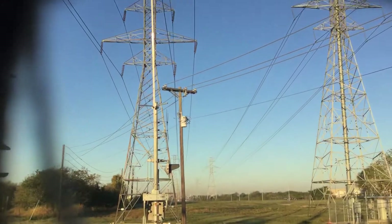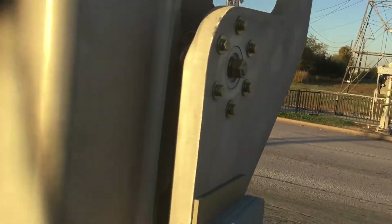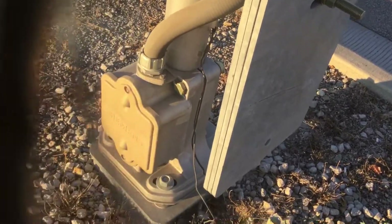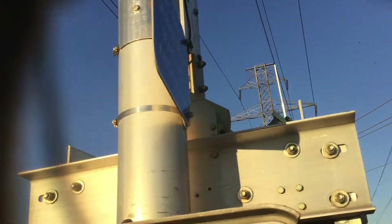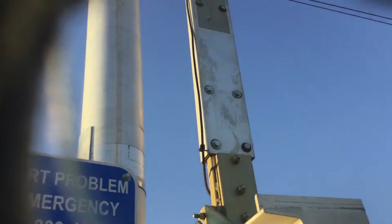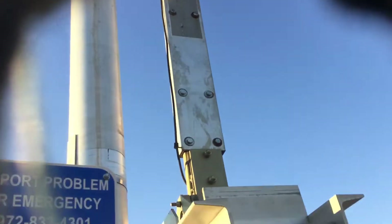That's the only signal here that got replaced — it's brand new, replaced the original signal. We've got a Siemens base, Siemens gate mechanism, no lights — that's where they were, that's where a bell was. Emergency contact info. And more Aurora LED gate lights.